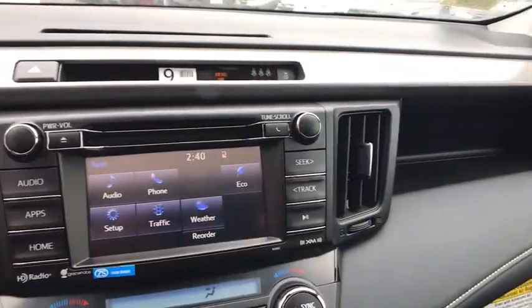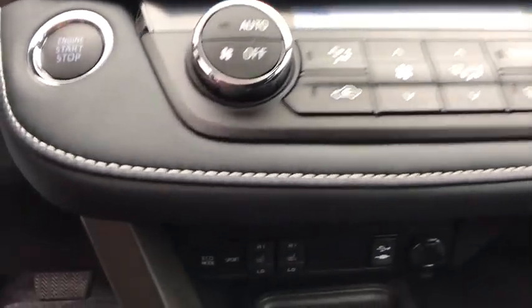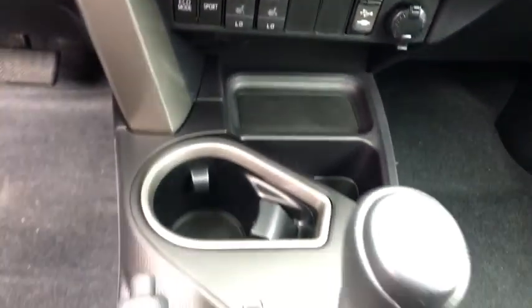Four-wheel disc brakes, aluminum wheels, AM-FM stereo radio, rear defrost, climate control, MP3 player. Come see the car for yourself.